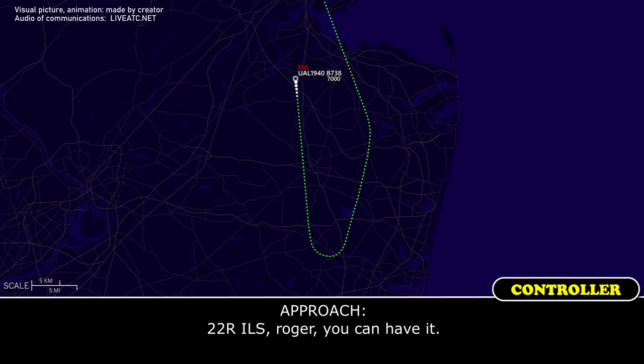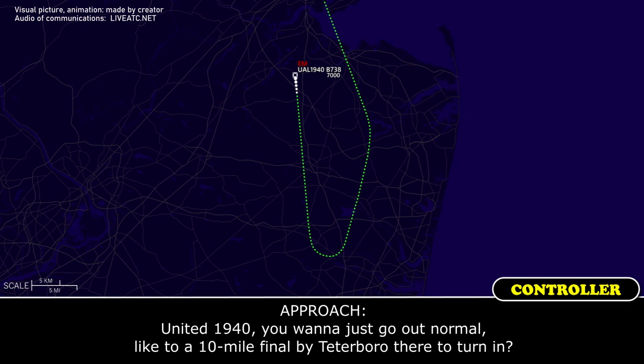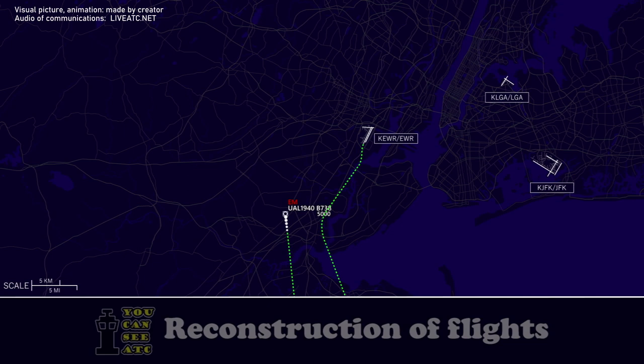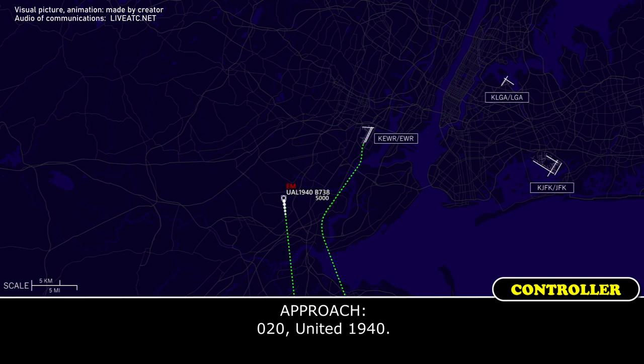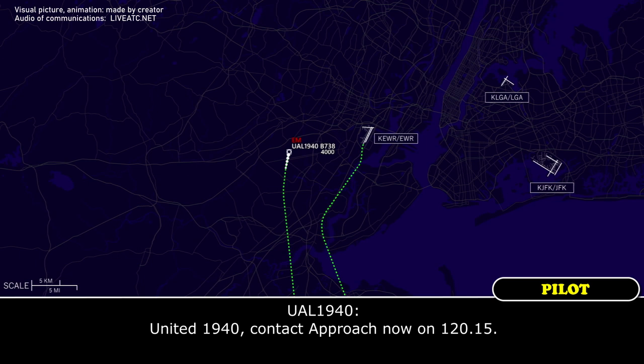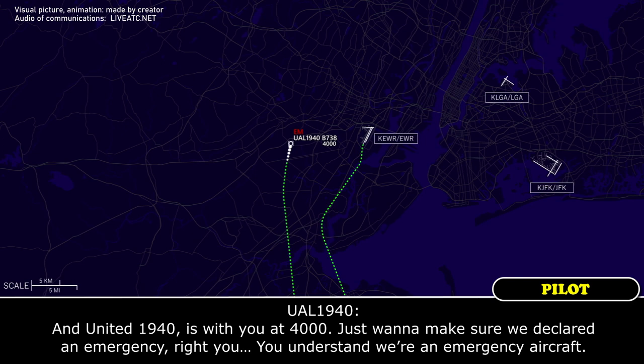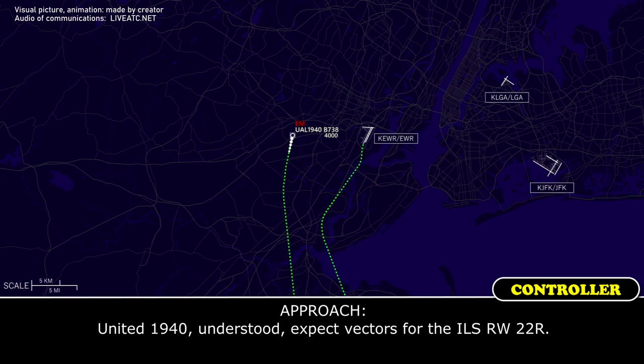ATC: 'United 1940, do you want to go out normal — out to a 10-mile final by Cedarboro to turn on?' United 1940: 'Yes sir.' ATC assigns heading 020. United 1940 is handed to 120.15. United 1940 confirms: 'We've declared an emergency — you understand we're an emergency aircraft?' ATC: 'Understood, expect ILS runway 22R.' United 1940: 'ILS 22R, roger, thank you.'